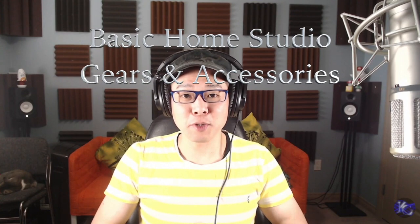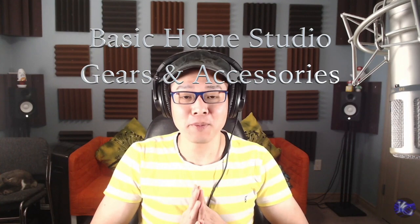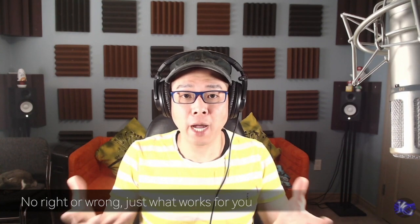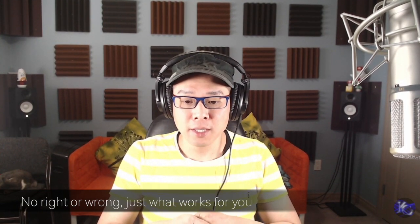Today I'm going to talk about studio gears and equipment, including headphones, microphones, interface, keyboards, and other accessories that you might want to get for your studio. It depends on what you need, but these gears work for me and I want to share with you. Different people may have different preferences — different brands or different price levels. There's no right or wrong answers, but if you are looking for some references or ideas, you can watch this video. Down below I have some links included so you can check them out later.